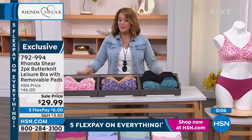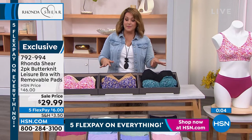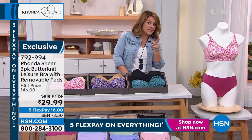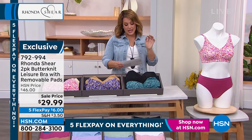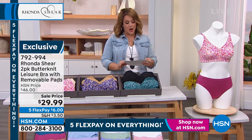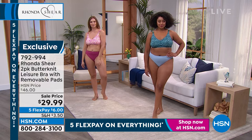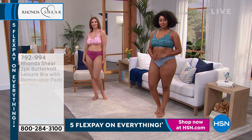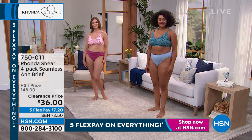And by the way, it's so pretty. Everybody gets a print and a solid. You shop your top size. Kenya's in the 1X and Dagmara's in the medium. This comes in sizes small through 3X. That's the famous butter knit — item 792-994 is your two-pack, and here's your item number for the four-pack of the Ah brief.